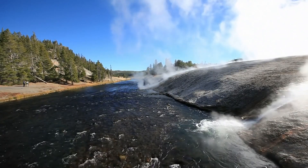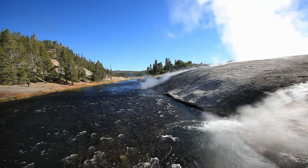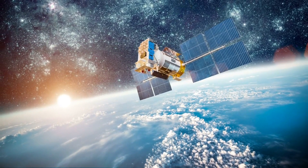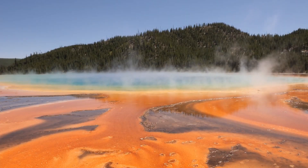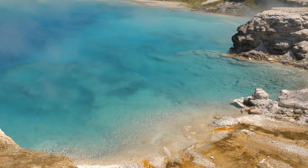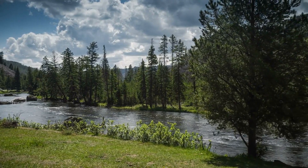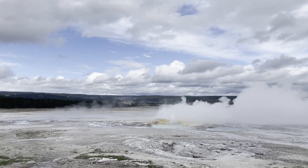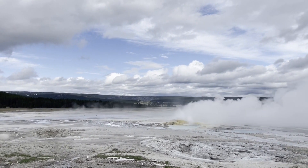While the Yellowstone Volcano Observatory, or YVO, continues to monitor the situation closely, the scientific community remains cautious. Advanced tools like seismographs, GPS stations, and satellite imagery are crucial in providing data that help scientists understand these developments. Yellowstone National Park, located in the United States, sits atop one of the largest active volcanic systems in the world, famous for its geothermal features such as geysers and hot springs, and the massive volcanic caldera formed by past eruptions.